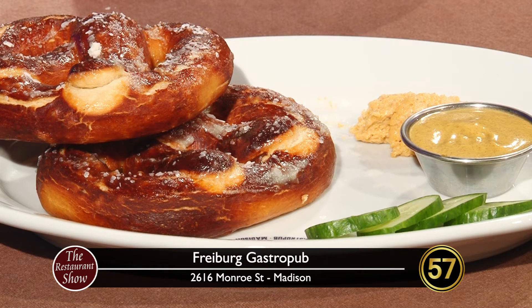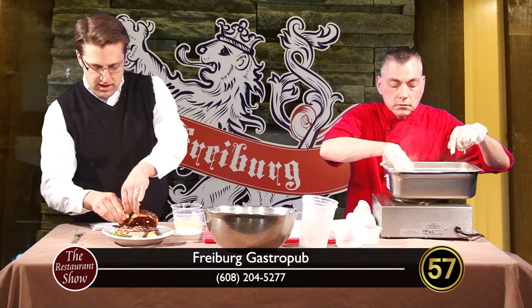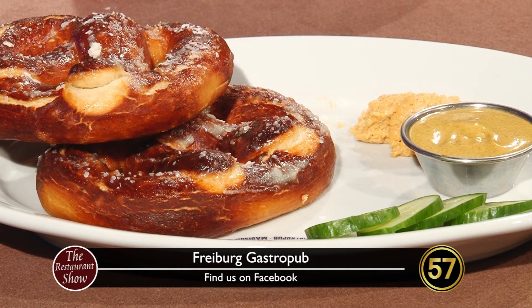Do you mind if I try a piece here? Absolutely, knock yourself out. Bavarian pretzel — should I do the beer cheese spread and the mustard, or just one or the other? I like them both. All right, we're going to take a little bit of the cheese spread and a little bit of the mustard. That is perfect. That beer cheese spread is amazing. Thank you. If you have not been down to Freiburg Gastropub, you're missing out — come down, go down there, see John Connolly, he'll take care of you. Sorry, I'm talking with my mouthful. That's quite all right. Thanks for coming on the show today. You're welcome. Don't go away — there's more Restaurant Show coming up after the break.